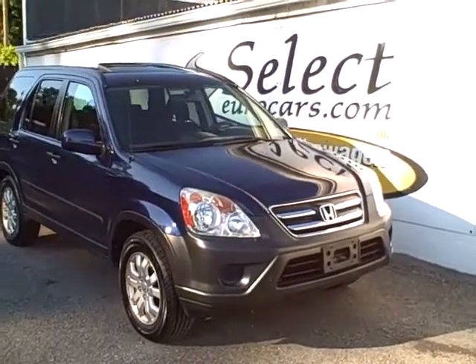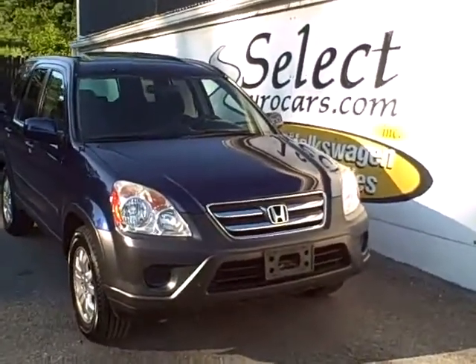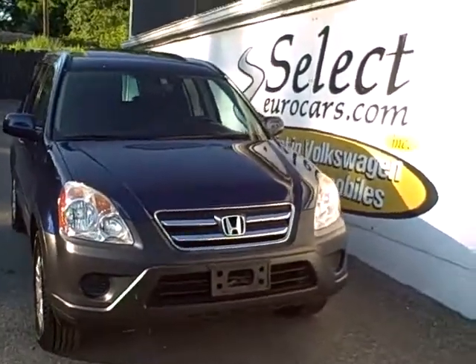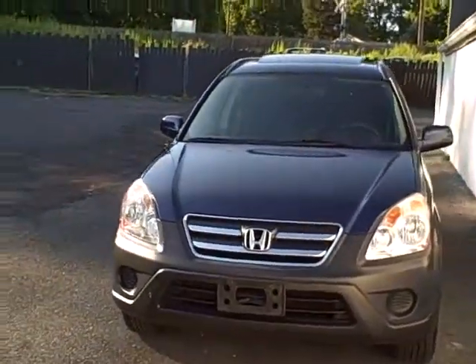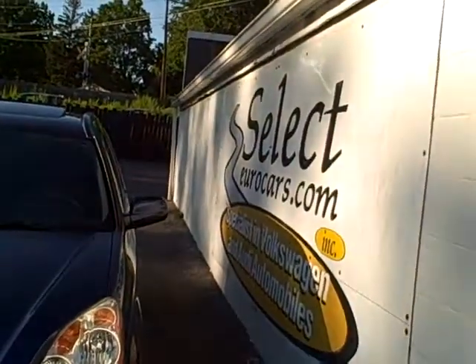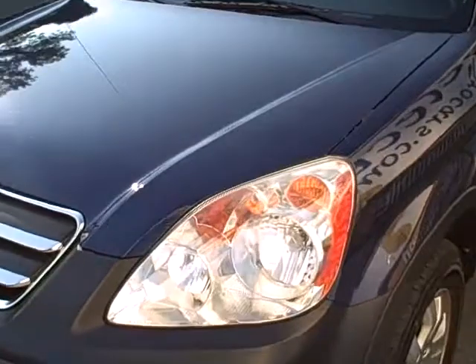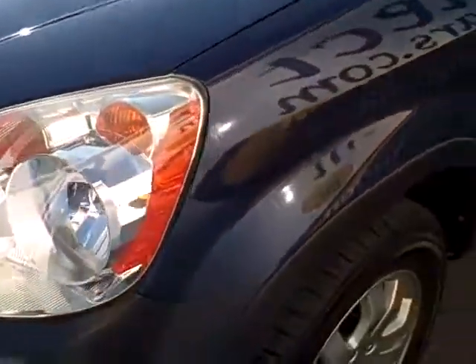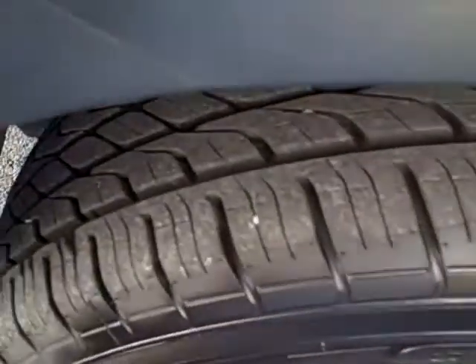2005 Honda CR-V EX, top of the line — essentially sterile clean. This vehicle has been incredibly well kept and was just traded by an adult couple here at Select Your Cars, where we've specialized in Volkswagen and Audi for over 32 years. The owner of this Honda wanted a convertible, and that's why she traded.